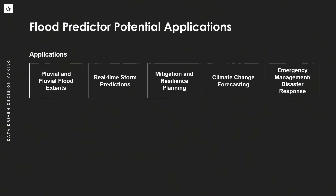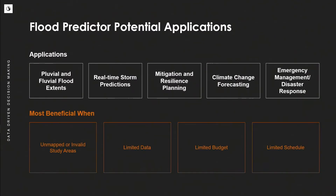Flood Predictor can do flood predictions for both pluvial and fluvial events. We can do this for real-time events if we have forecast data. It can be used for mitigation, resilience, emergency management, and disaster response. If we utilize future conditions hydrology and land use data, we can make climate change predictions as well. It's important to note we are not trying to replace traditional modeling — this serves as best available data, especially for areas that are unmapped, no longer valid, or constrained by that four-to-five-year time frame, budget, schedule, or data limitations.